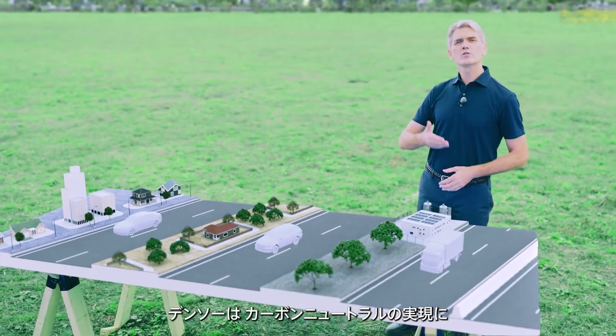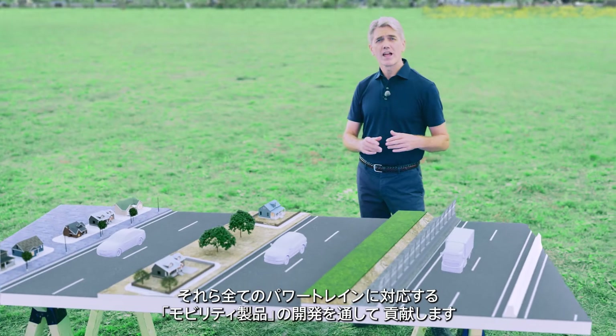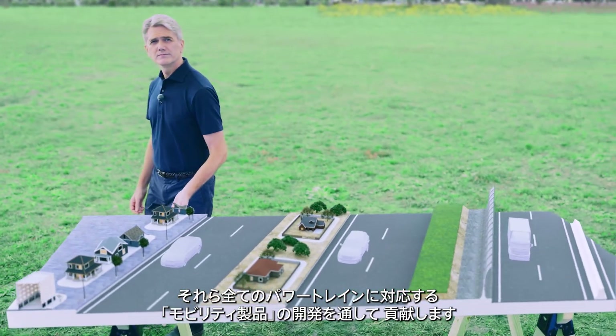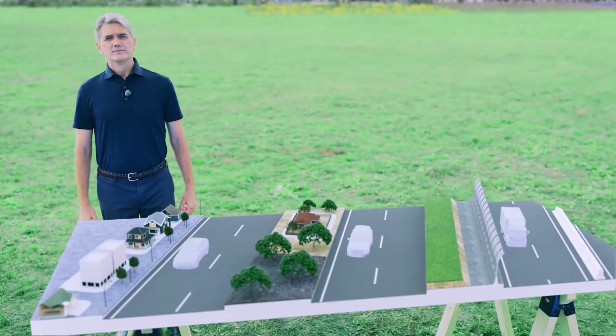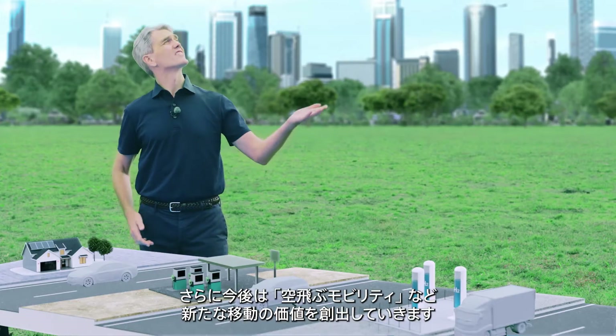DENSO will contribute to achieving carbon neutrality by developing mobility products that meet the needs of all types of powertrain. We will also create new values of mobility, including flying cars.